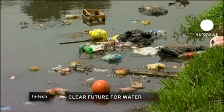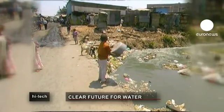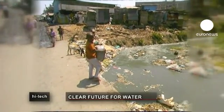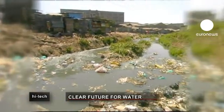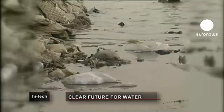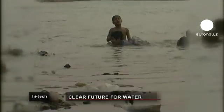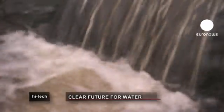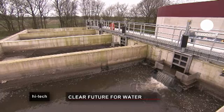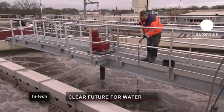Water, water everywhere, but most of it is not fit to drink. Around 1 billion people don't have access to clean water. Untreated or undertreated water not only threatens our health but contaminates water sources and the oceans. The main sources of pollution are high amounts of nitrates and phosphates from wastewater and agricultural runoff. Dutch scientists have developed a new water purification technology.